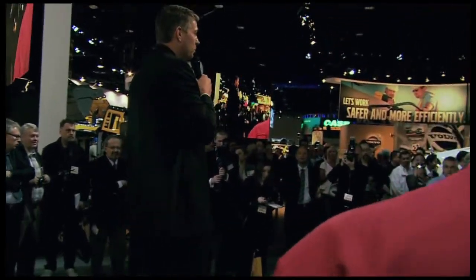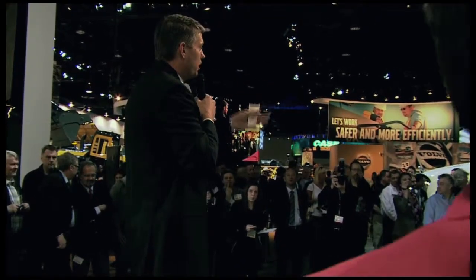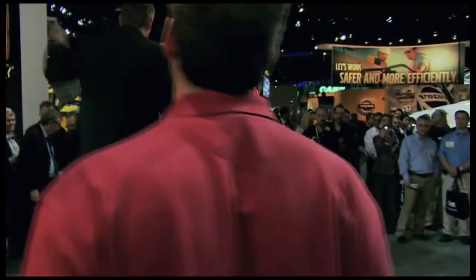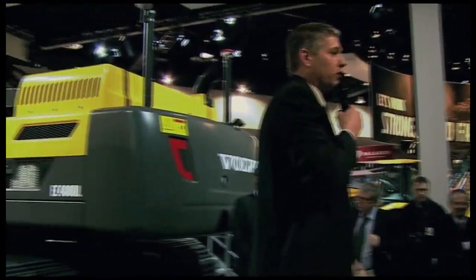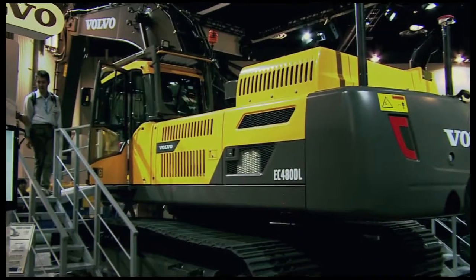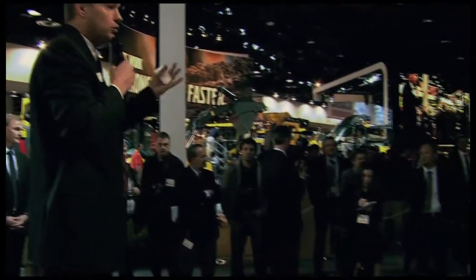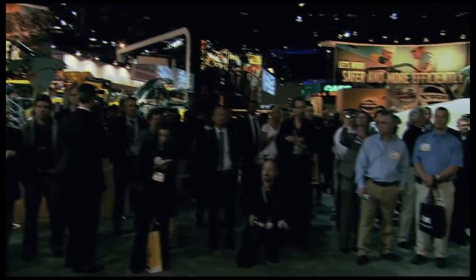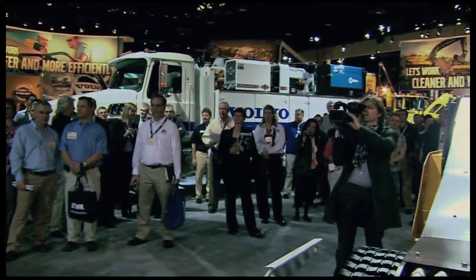But it doesn't stop there, and I wouldn't be the VP of Sales if I didn't touch on some of the other products in the booth, like our revolutionary full suspension on our Arctic haulers, the pipe layer machine that we're launching for the first time, our new series of excavators, and the list goes on and on. We've got plenty of product experts in the stands that would love to interact with you and understand your needs and requirements. Thank you for your time this morning, and we hope you enjoy the show.